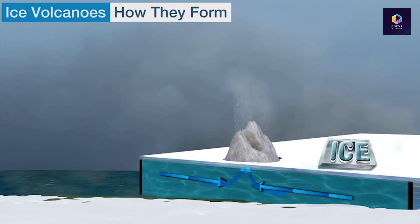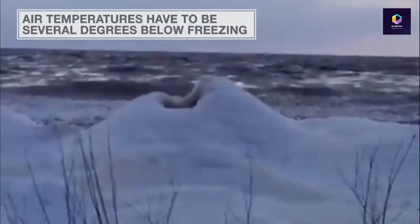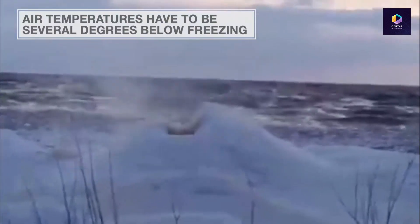Of course, the air temperatures have to be several degrees below freezing. You also have to have open water on the lake to produce those waves and move the water through the cracks in the ice.